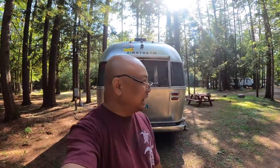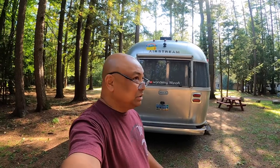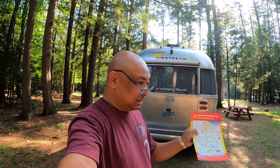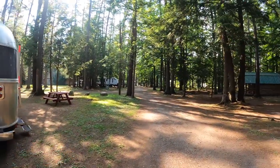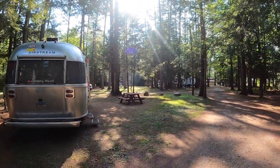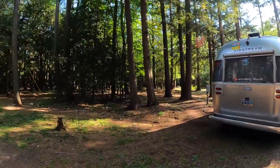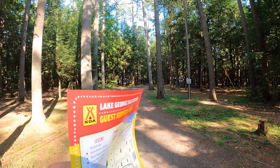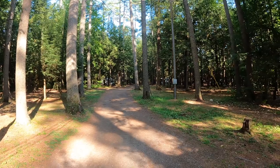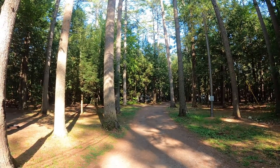Would I stay at this park again? Probably not. I don't plan on being in this area again. I do not recommend this park for Class A motorhomes because the roads are really, really tight. There was one turn where I didn't think I would make it and thought I'd hit a tree. It's heavily wooded.